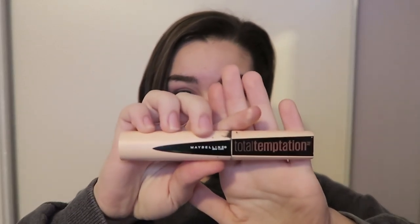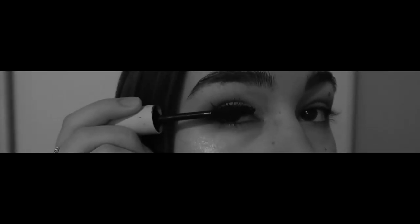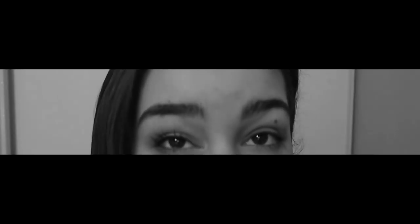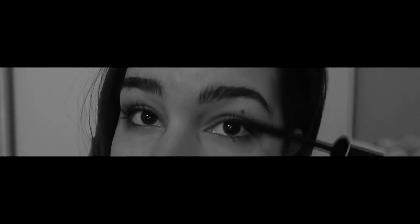The last step is just going to be mascara, which I use the Maybelline Total Temptation. I can't do this — okay, I think I did a terrible job! Now I'm just going to wait for that to dry and then I'll probably chip it off afterwards.